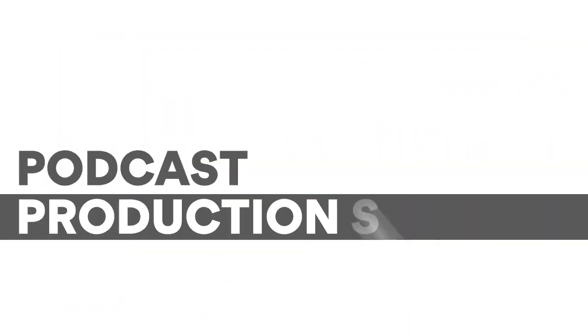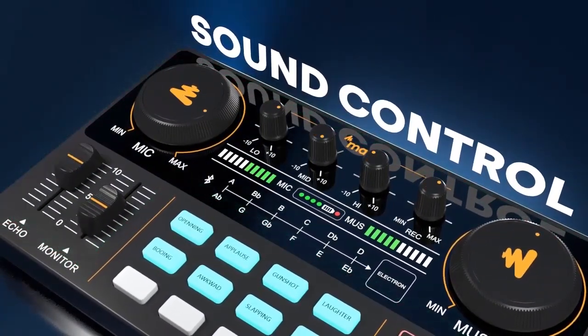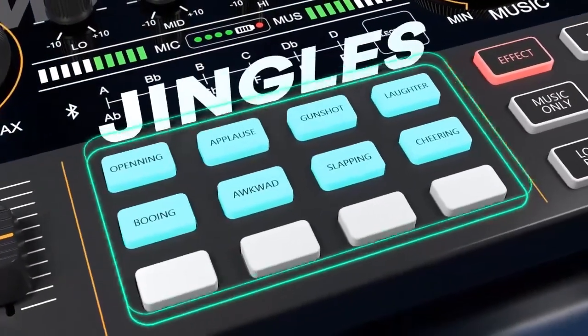Meet Maonocaster Lite, a portable all-in-one podcast production studio. Maonocaster Lite is tailor-made for podcasters, streamers, and content creators.